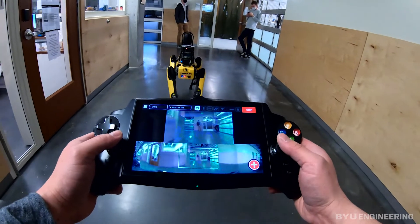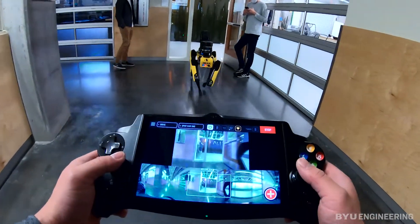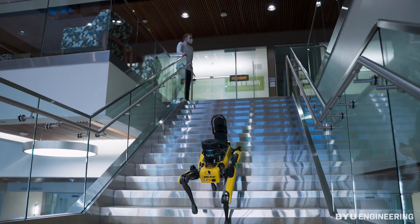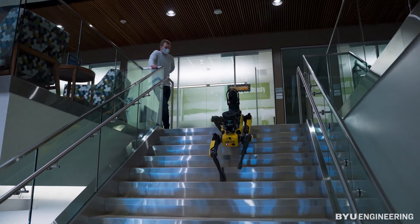I think it's cool that we got to work with Spot because I've seen it on YouTube, and to actually be able to work with a machine like that is pretty incredible. Not many people our age have been able to do that. It's amazing the things he's capable of, and every time we walk him down the hall or run missions with him, everybody's got their phones out — very interested. It's a cool project.